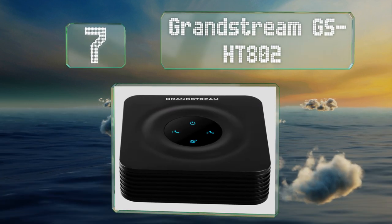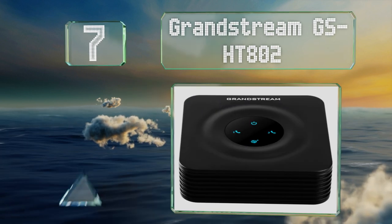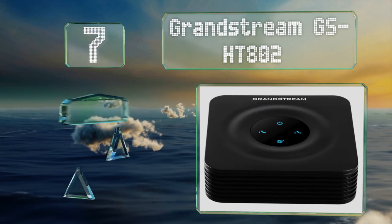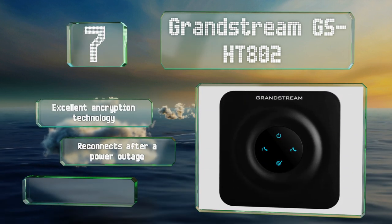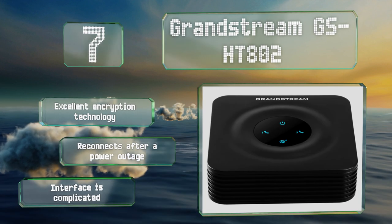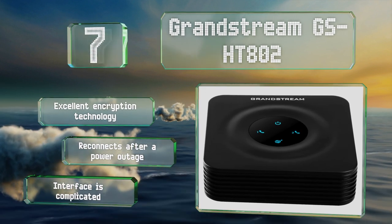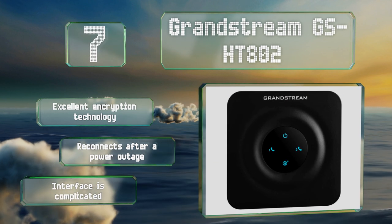Coming in at number seven on our list, the two FXS ports on the Grandstream GS HD802 support a pair of SIP profiles, so you can share this unit with a colleague or housemate who has different preferences. If the main server loses connection, it will automatically switch to a backup. It is equipped with excellent encryption technology and reconnects automatically after a power outage, but the interface is complicated.